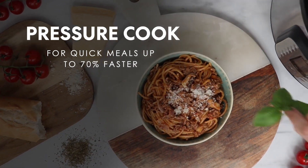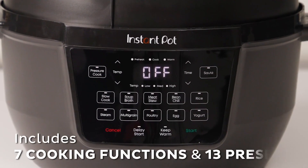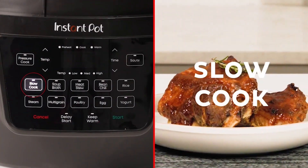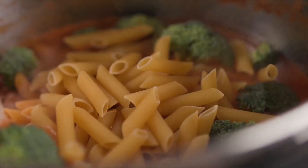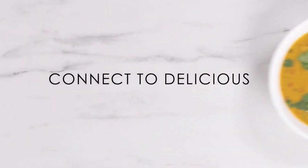The Instant Pot has become a household staple, streamlining kitchens and mealtimes. But with so many models on the market, choosing the right one can be overwhelming. This video dives deep into five top contenders for 2024, putting them through the paces and offering insights gleaned from expert reviews and user experiences.